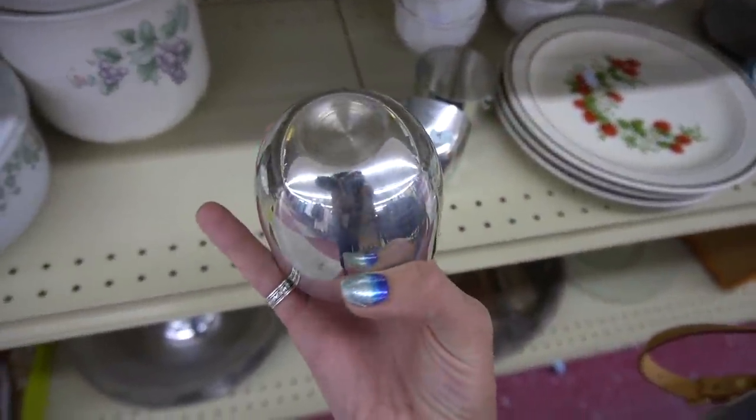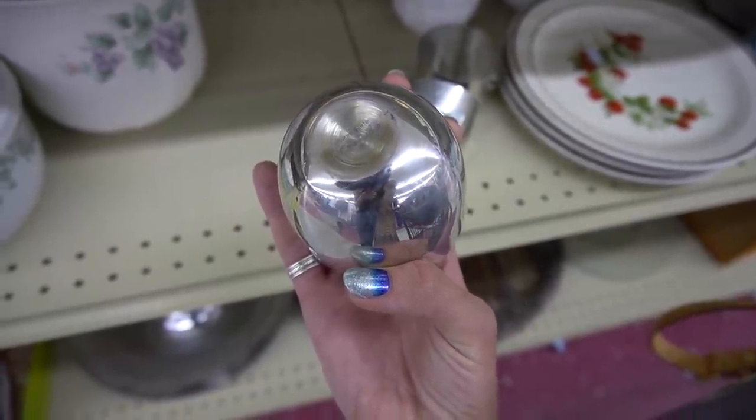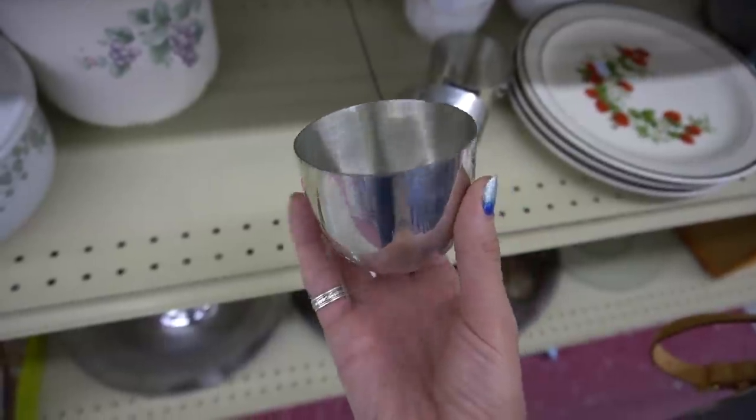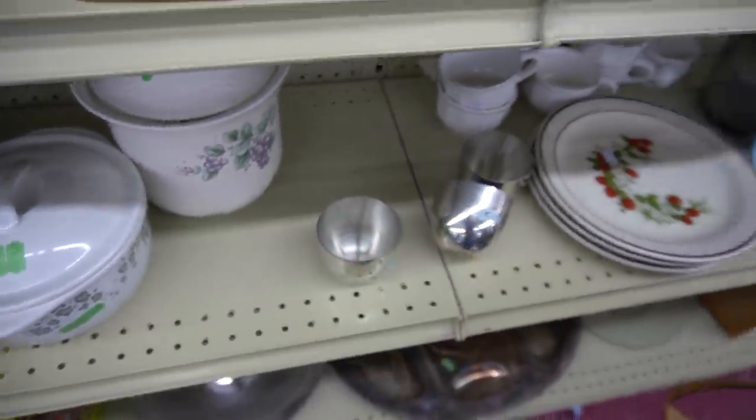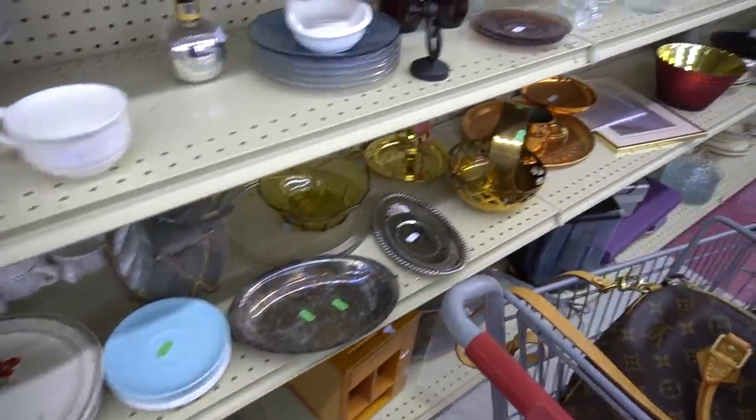These are the Revere Pewter mugs, I believe — I'm having a hard time reading that. I think they are Revere Pewter. They sell for okay money. I sometimes pick them up, sometimes I leave them behind. Today I left them behind.